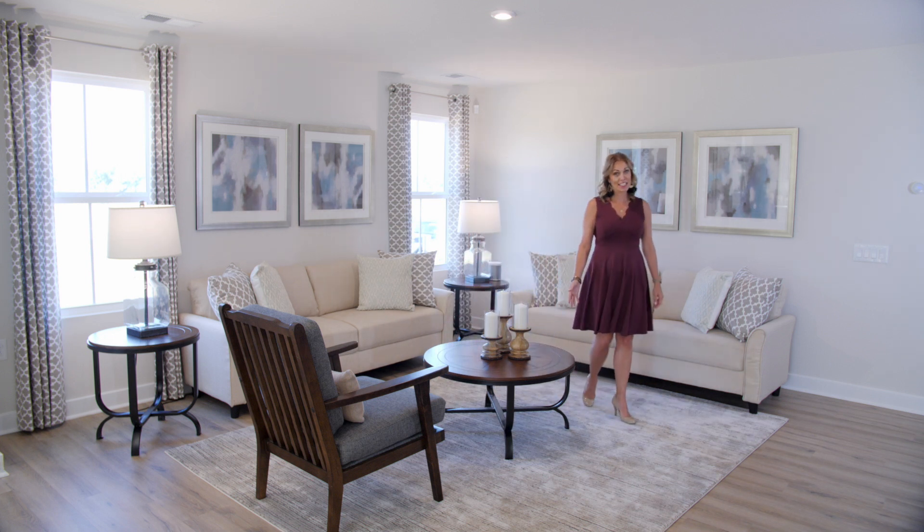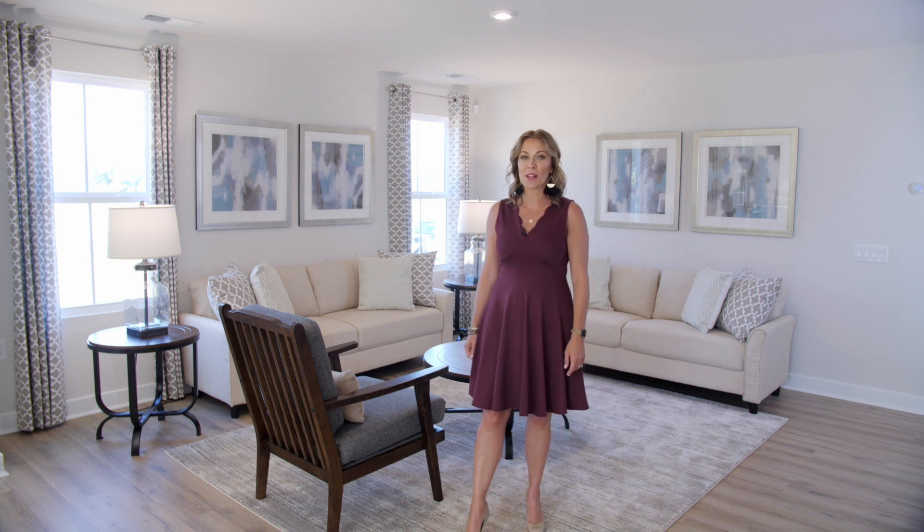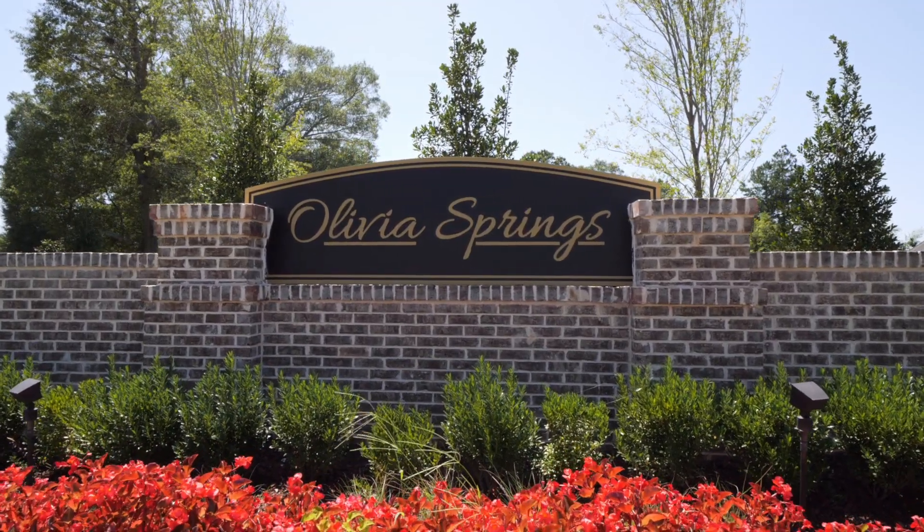Hi, I'm Christina. So you're considering a move? Maybe your home now is too large, or you're tired of climbing the stairs every night to go to bed, or maybe you're just looking for something new and modern with less upkeep. Let's see if Olivia Springs is just what you had in mind.